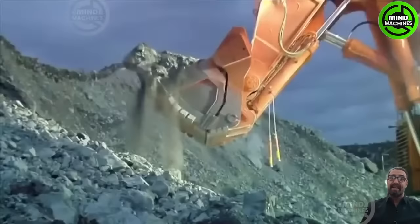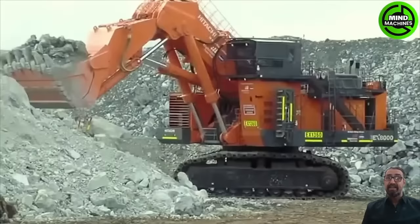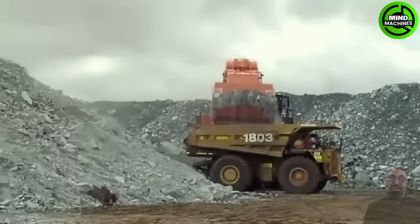The Liebherr 922 Rail Ledtronic is a versatile two-way excavator, designed for railway construction and maintenance tasks, manufactured by Liebherr.